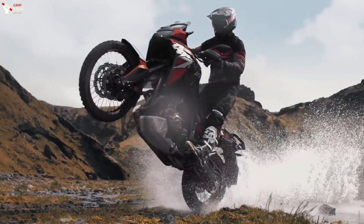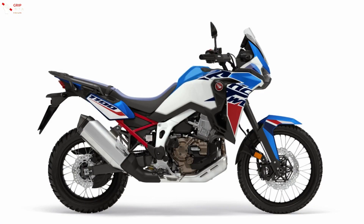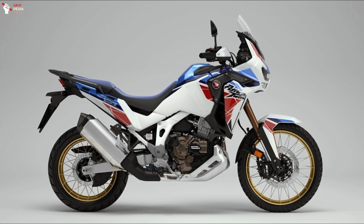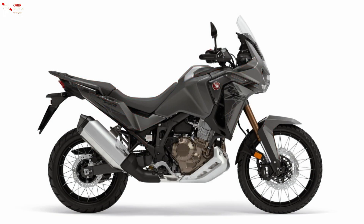The successful maxi-trail of the Golden Wing brand shows its novelties for next season. Although there are no mechanical changes, for the 2023 model the CRF1100 Africa Twin gets a series of novelties in terms of available colors and updated graphics, which make the new Africa Twin visually refreshed.